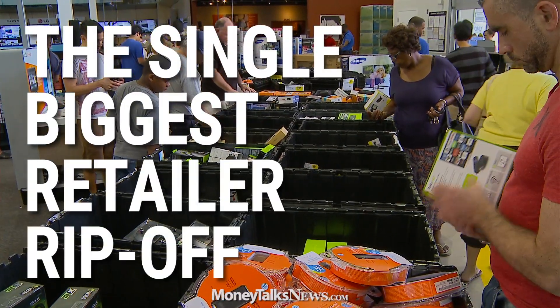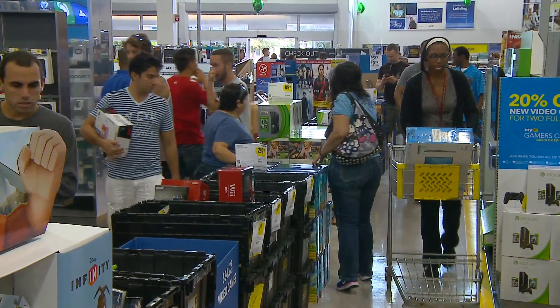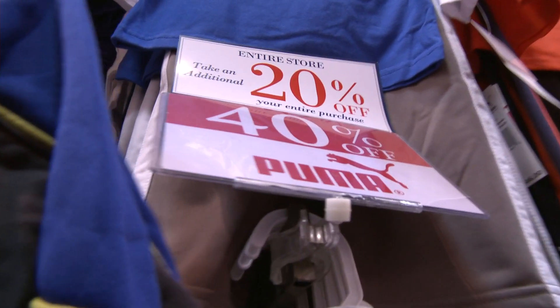If there's one thing that's hard for a shopper to resist, online or off, it's a bargain. Who wouldn't want to buy something for 20, 30, or 50% off? But therein lies the problem: 50% off of what?